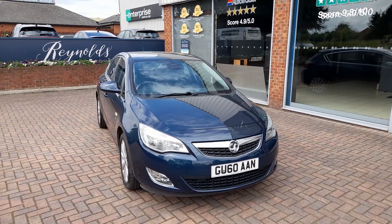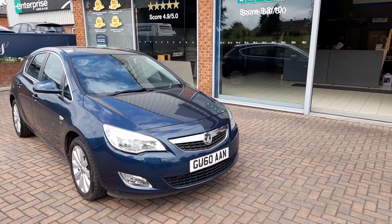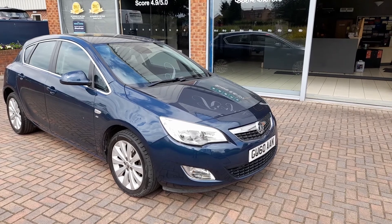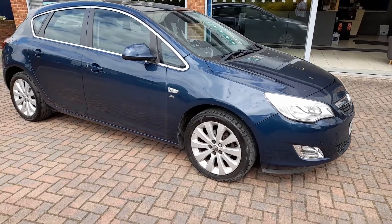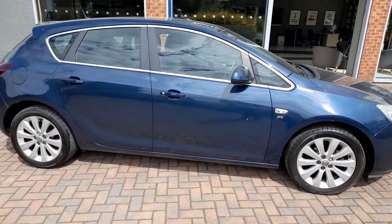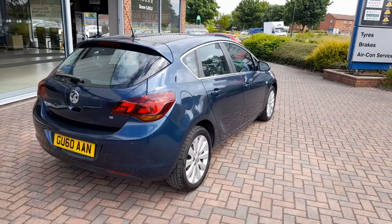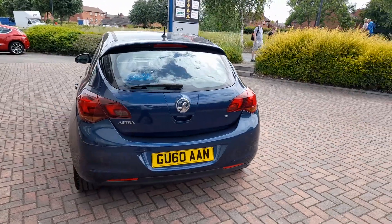Welcome to Reynolds. I'd like to show you this 2010 Vauxhall Astra 1.6 SE Auto. This little car has only done 32,938 miles. As we walk around the car, you can see it is in good condition for the age, with only very minor age-related marks. For a 12-year-old car, this is a really nice, clean example.